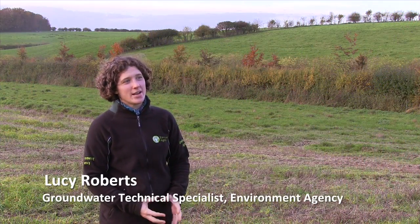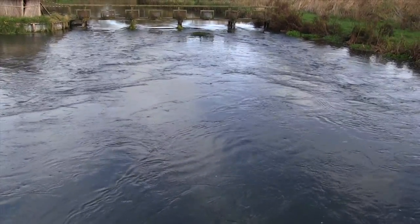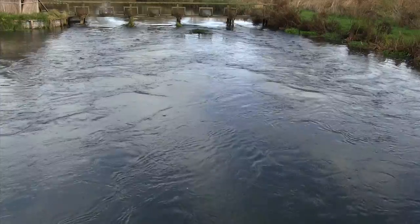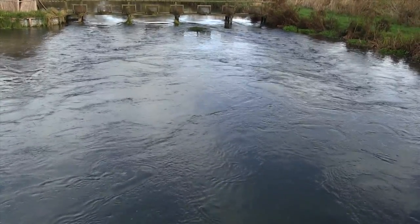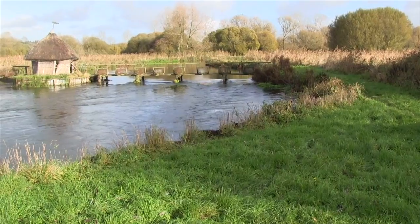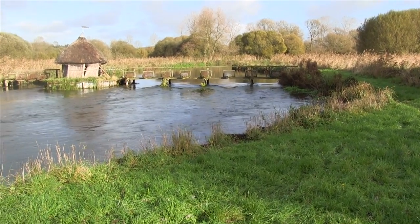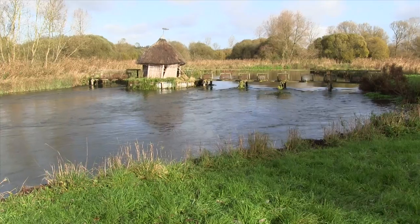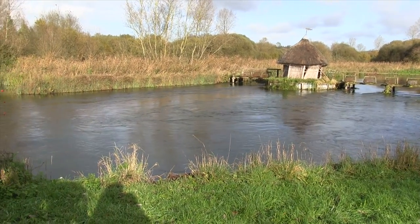I'm Lucy Roberts. I work for the Environment Agency and I'm a technical specialist dealing with groundwater in Hampshire, the Isle of Wight, and Sussex. Nitrates are a problem with groundwater for a number of reasons. Water companies need to supply safe drinking water to everyone, and in order to do that they have to keep nitrates below a certain drinking water standard. In many parts of the country nitrate levels are still continuing to rise, due in part to higher nitrate applications and leaching in the past. Following heavy rainfall we also see spikes in nitrate concentrations in groundwater, which can be due to more recent land use practices.